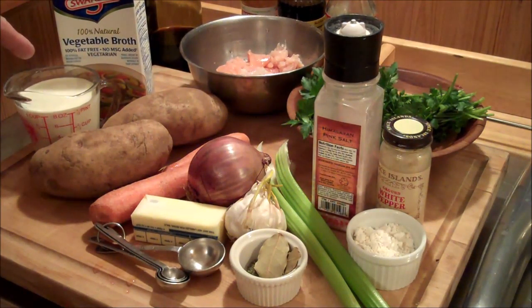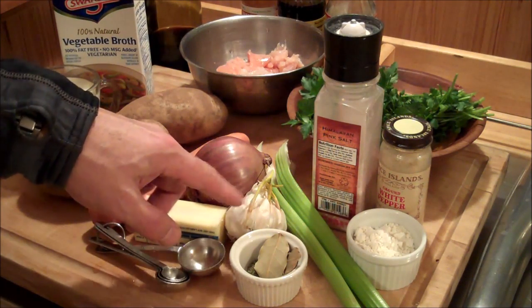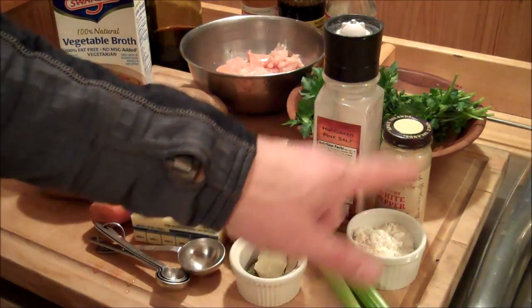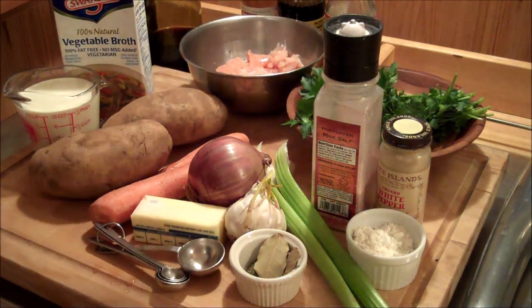Vegetable broth, half and half or cream, potatoes, carrots, butter, red onion, garlic, bay leaf, dried dill, celery, flour, white pepper, salt, Italian parsley, and of course your fish.